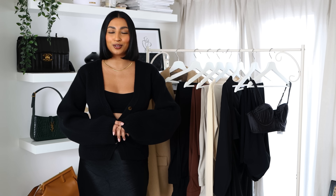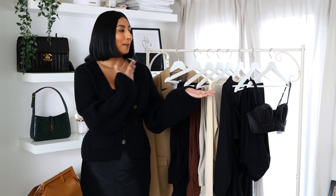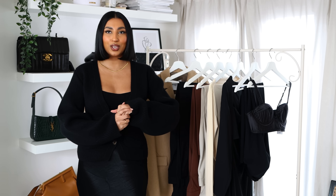Hey guys, welcome back to my channel, or if you're new here, my name is Noorie and in today's video I have a Mango haul for you guys. I feel like I haven't done a haul in a while so I'm really excited to share these pieces with you.